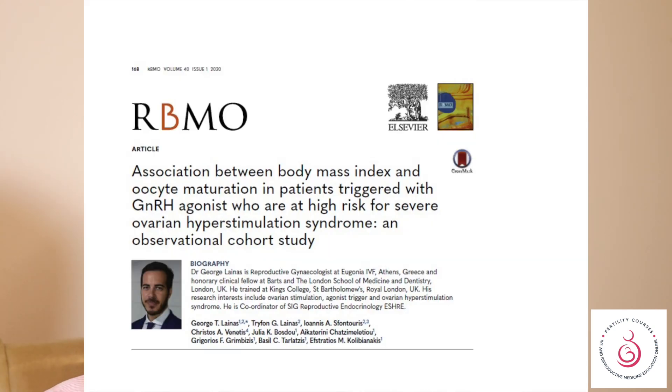Quite often all our drugs are related to BMI, and drug doses also change according to the body mass index. So what happens with the analogue trigger?